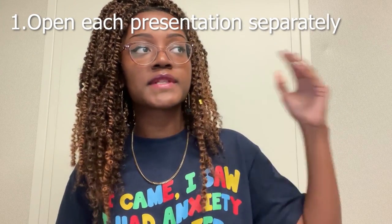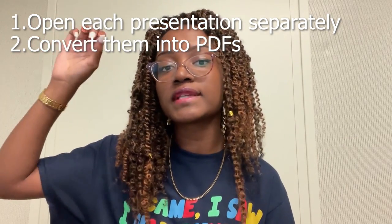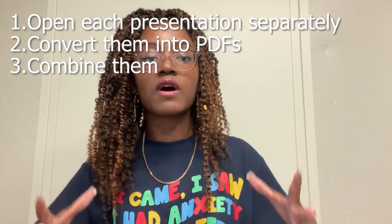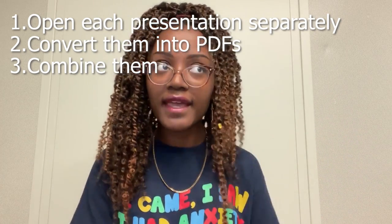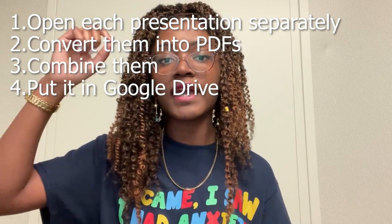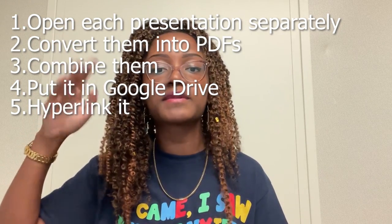Outside of Google Docs, I also use Google Drive to combine a master PDF of all the PowerPoint lectures covered on a particular exam. I open separate tabs for each shared PowerPoint from the school server, convert them individually to PDFs, then combine those into one master lecture PDF. I then drag and drop that to Google Drive, get the shared link, and hyperlink it at the top of my exam review guide so I can refer to it while scrolling through my study guide.